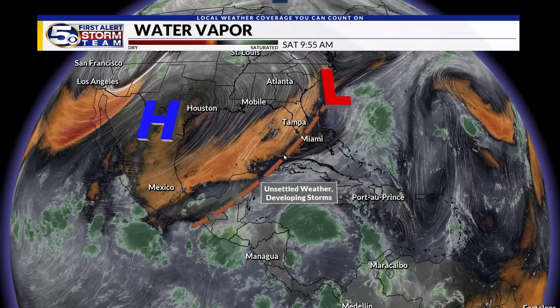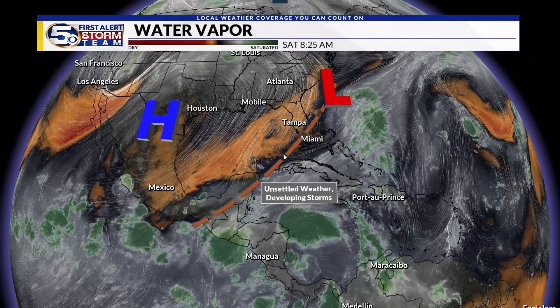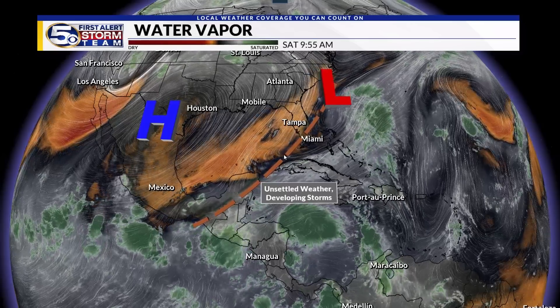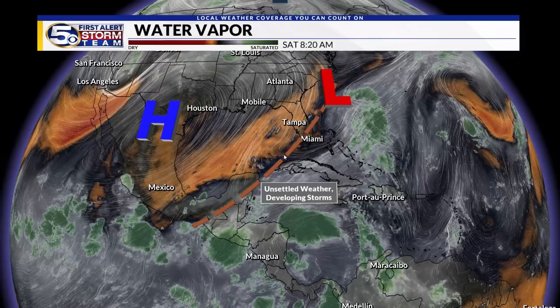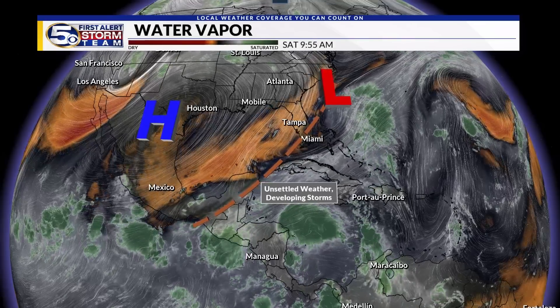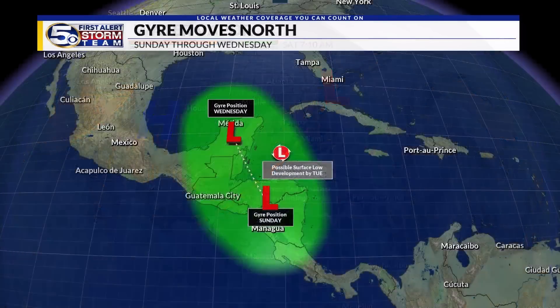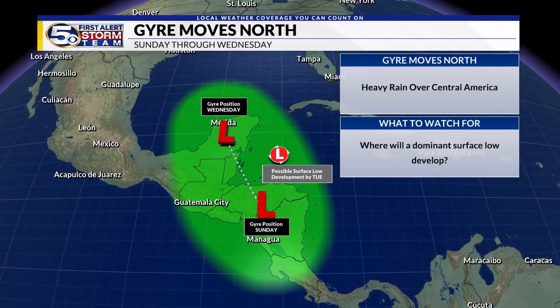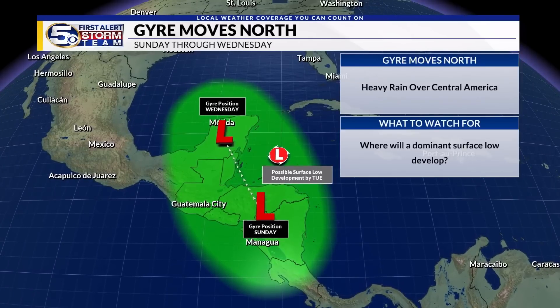With these trough features, we tend to get fairly unsettled weather developing — a lot of lift and rising motion in the vicinity. So you have this Central American Gyre to the south and this upper-level trough to the north, which will also help pull the entire gyre northward. Here's what we expect: the approximate position of this large counterclockwise flow over Central America on Sunday, and it's going to take quite a long time — a couple of days — to work its way north.